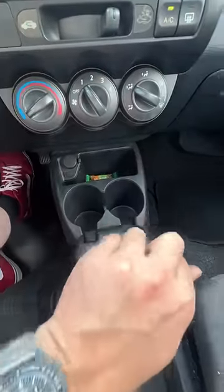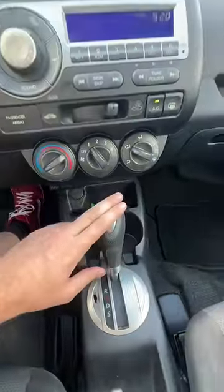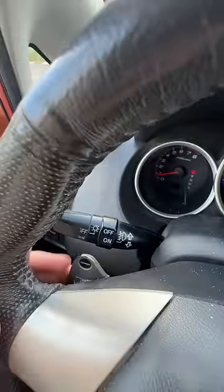It has a five-speed automatic transmission, but you can also get it with a manual. This one even has a sport mode — gotta cover it up so you don't see — and of course it's got paddle shifters, so it's something a little sporty.